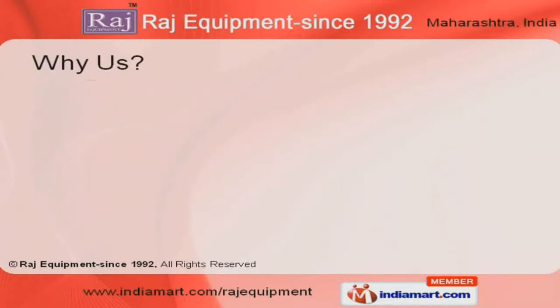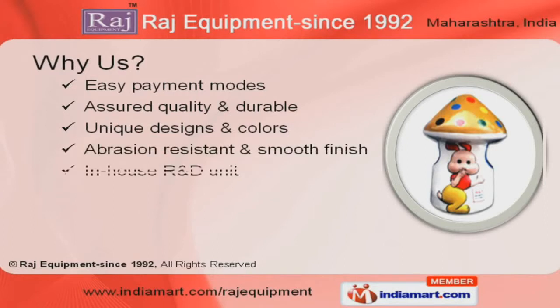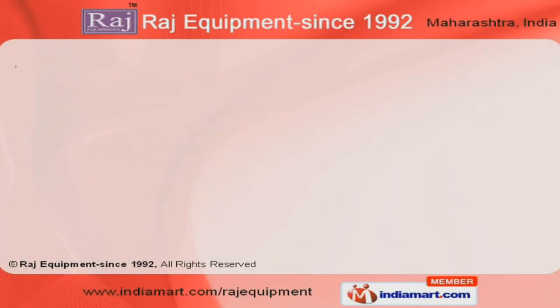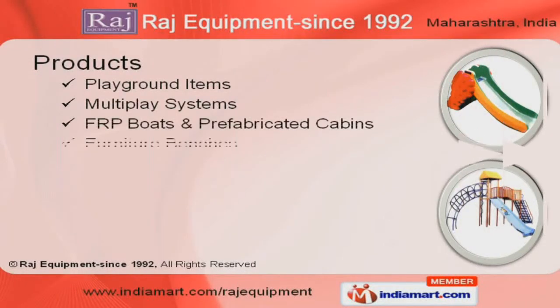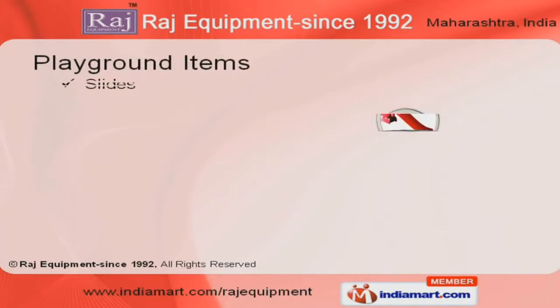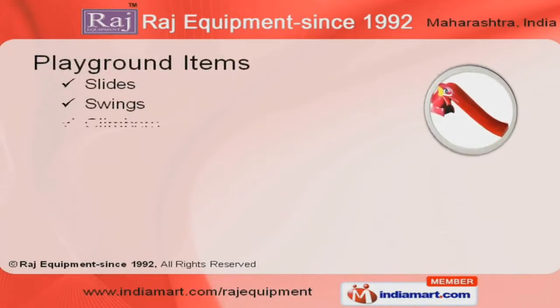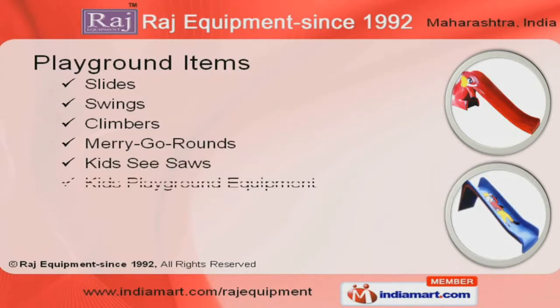Our in-house R&D unit, unique designs, assured quality, easy payment modes and diligent team are the pillars of our organization. We offer a splendid range of playground items, FRP Boats, Furniture Benches and Dustbins. Designed keeping in mind the enjoyment and safety of children, our playground items are highly durable and can withstand extreme weather conditions.